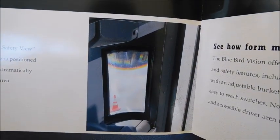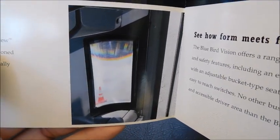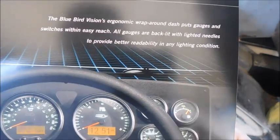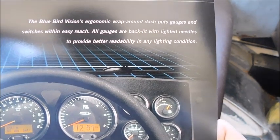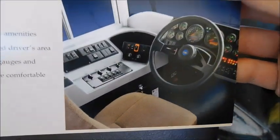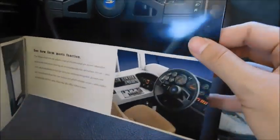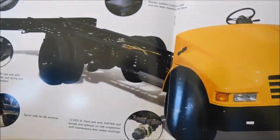Here's the little view window — the safety view vision panel — and an inside shot. I've noticed on all the Visions I've ever been on, these always get real glossy or hard to see through; I don't know if that's just me. Then right here we've got the Bluebird Vision's ergonomic wraparound dash, which puts gauges and switches within easy reach. All gauges are backlit with lighted needles to provide better readability in any lighting condition. Here's the dash with the Bluebird logo on the horn, all the gauge clusters, the Bluebird switch panel, and driver's seat — form meets function.